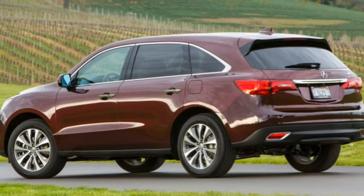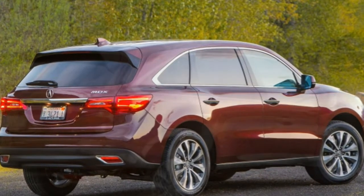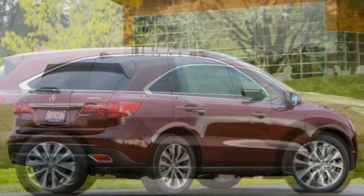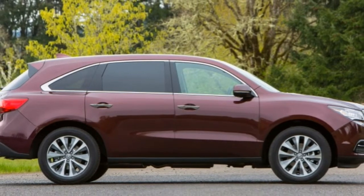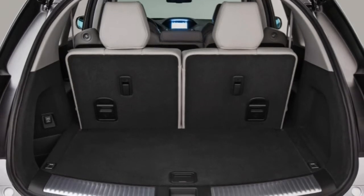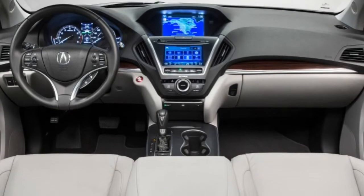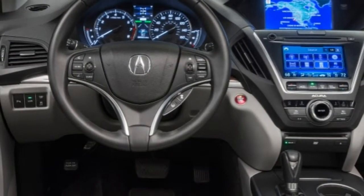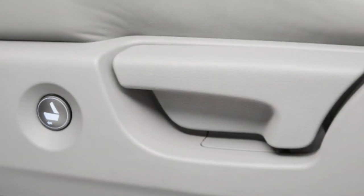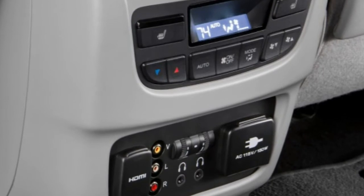The Advanced trim level includes the contents of the Technology and Acura Watch Plus packages and adds roof rails, front and rear parking sensors, remote engine start, automatic engine stop-start, auto-dimming side-view mirrors, upgraded leather upholstery, ventilated front seats, power lumbar for the front passenger, and heated second-row seats. You can also get the Advanced and Entertainment combination, which merges those two trim levels while adding an upgraded rear-seat entertainment system with a larger 16.2-inch screen, an additional speaker bringing the total to 12, and an HDMI input.